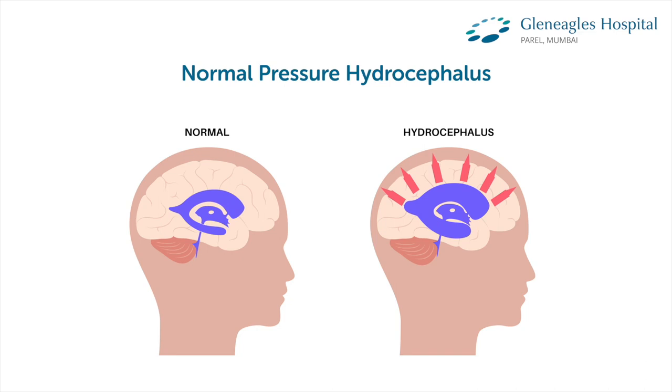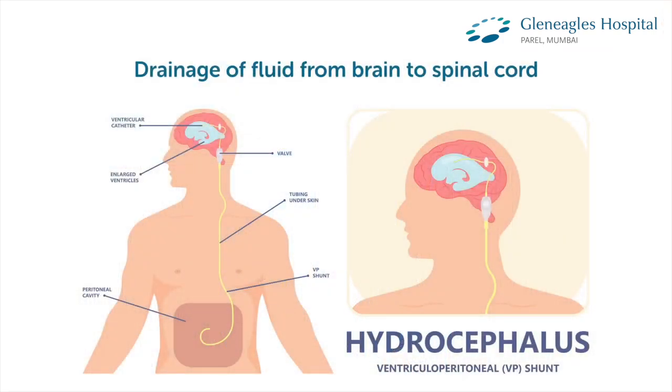Two or three of these symptoms may lead one to suspect normal pressure hydrocephalus. It is called normal pressure hydrocephalus because the ventricles, which harbor the cerebrospinal fluid in the brain, balloon up. They become enlarged due to slow drainage of CSF from the brain to the spinal cord. This filtration system becomes slow and the fluid, which normally drains out of the intracranial compartment, becomes static.